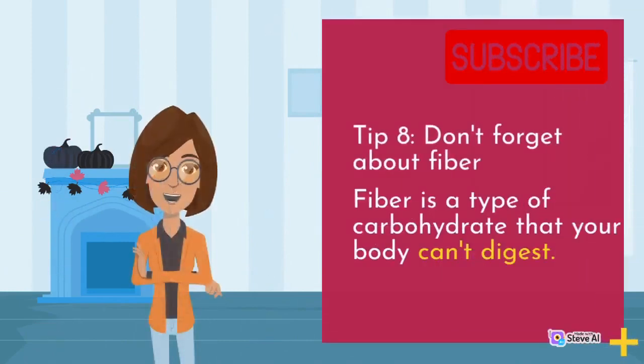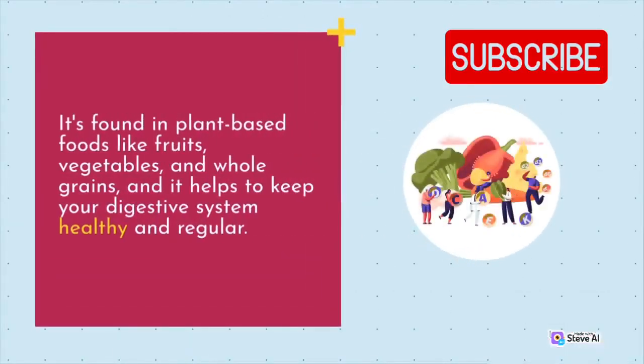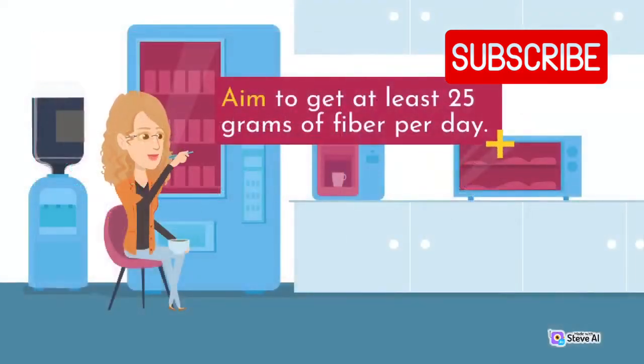Tip 8: Don't forget about fiber. Fiber is a type of carbohydrate that your body can't digest. It's found in plant-based foods like fruits, vegetables, and whole grains, and it helps to keep your digestive system healthy and regular. Aim to get at least 25 grams of fiber per day.